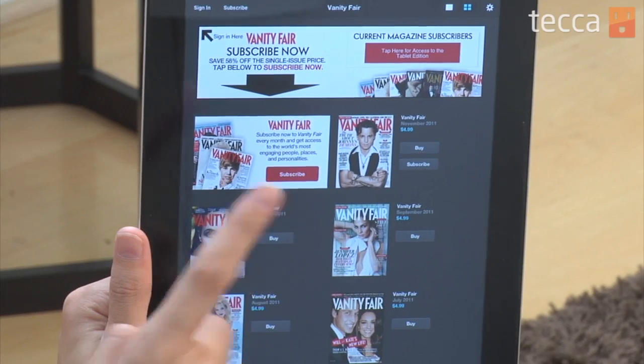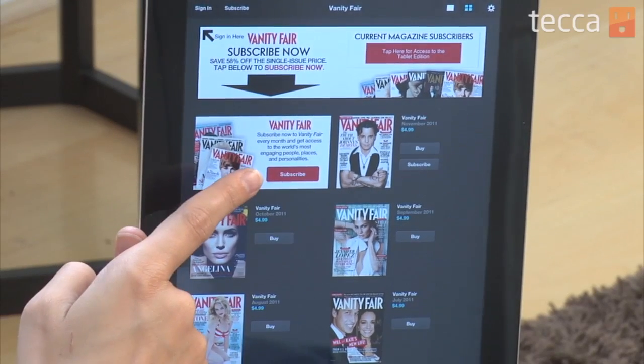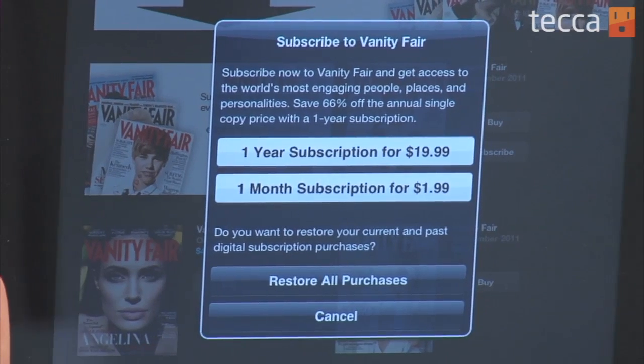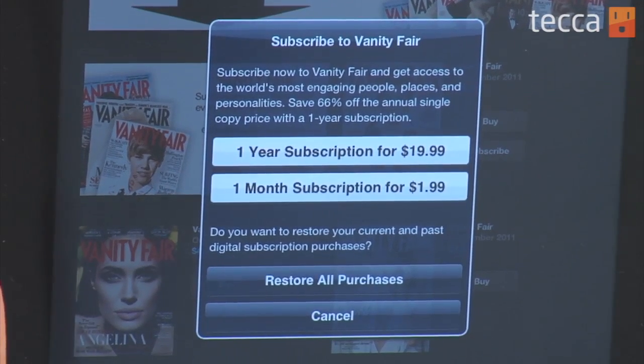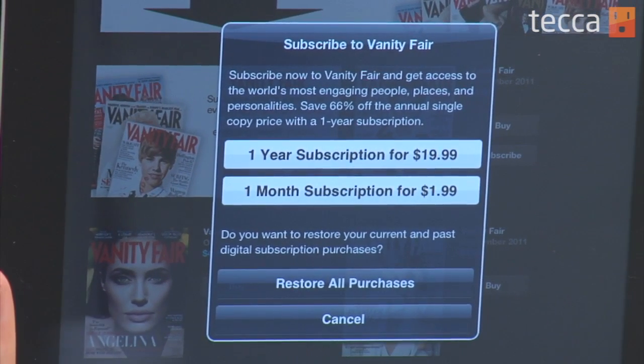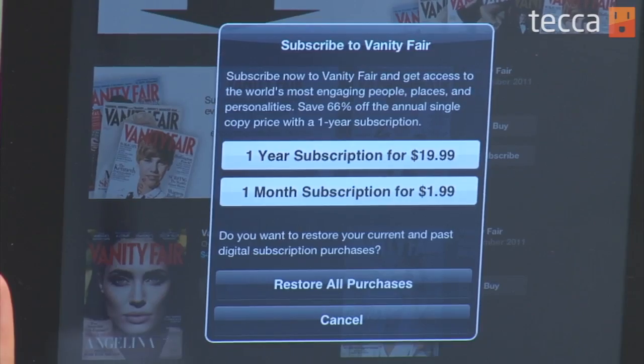Let's say I only want the issue with Angelina Jolie on it — I can buy that for $5. But if I'd like to subscribe, I can tap on the subscribe button and it will tell me what the prices are. There's a one-year subscription for $20, which is a pretty good deal considering every month is $5, or I can do a one-month subscription for $2. It's just like buying an app from the App Store. Once you do that, your magazines will be delivered to you in a timely manner, just like they would be in the mail.